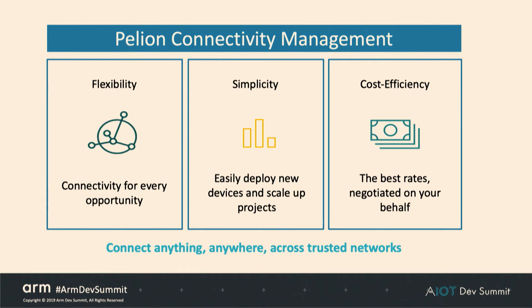Our customers need to focus on IoT insights and not administration. That's what we're trying to offer with the three pillars of Pelion connectivity management. With Pelion and a single SIM solution, you have flexibility to access over 600 networks around the world, 186 countries, and provide connectivity for every opportunity. From a simplicity perspective, it's easy to deploy new devices and scale up through the connection management platform. And for total cost of ownership, you have one integration to Pelion connection management, which talks to a multitude of MNOs across the world and drives cost efficiency through negotiating on your behalf.